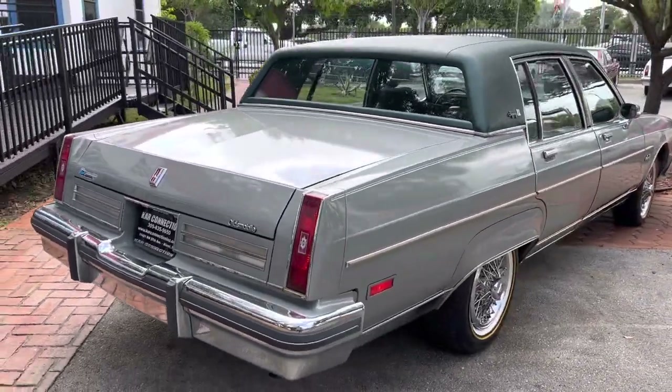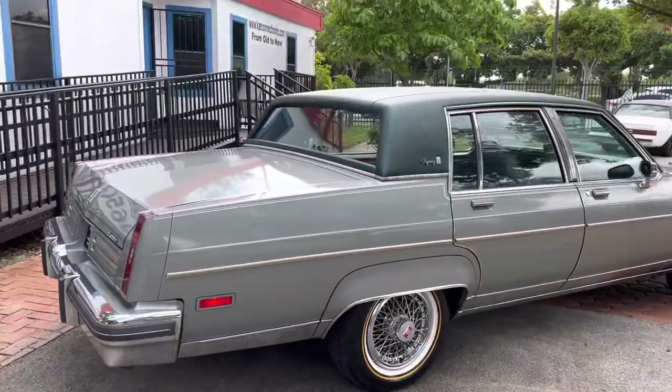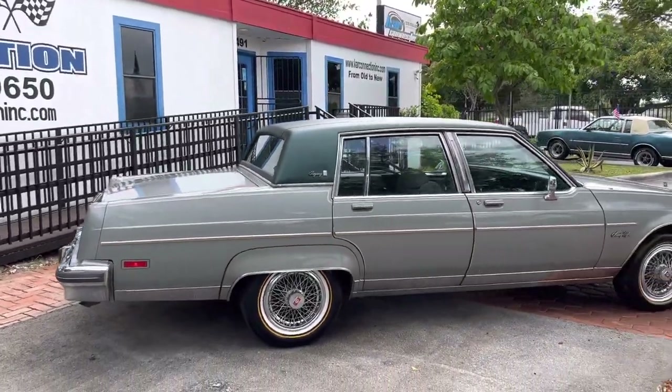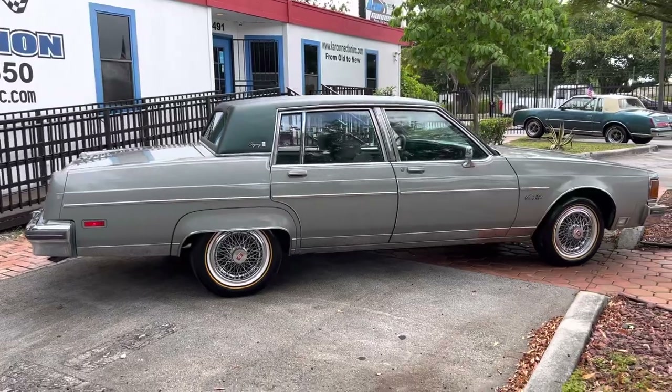It looks like they replaced the bumper fillers. We've got the top. The paint looks touched up, I can say — a couple of areas here and there. Looks good.